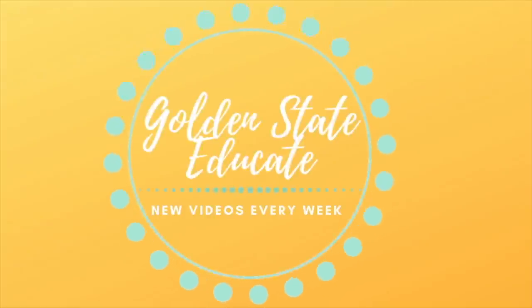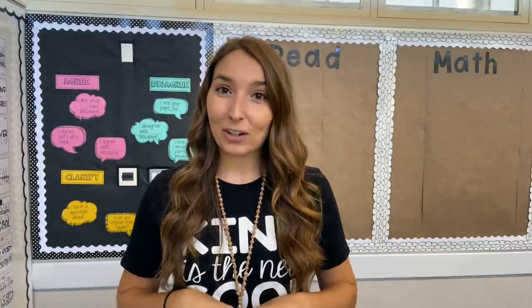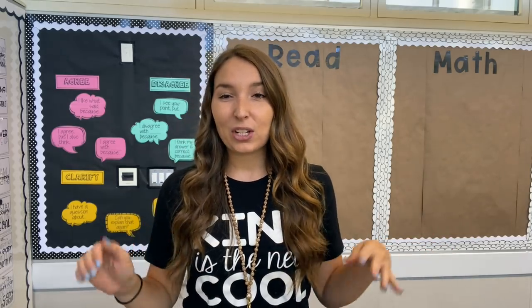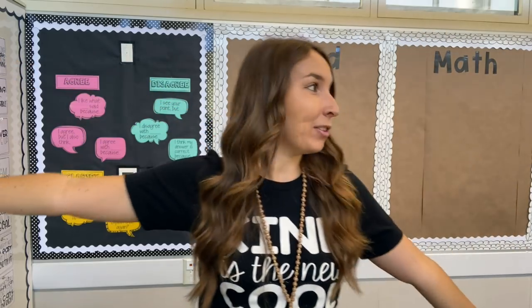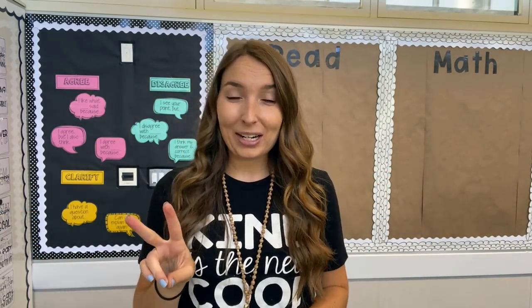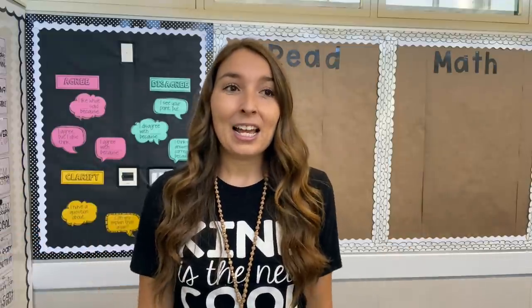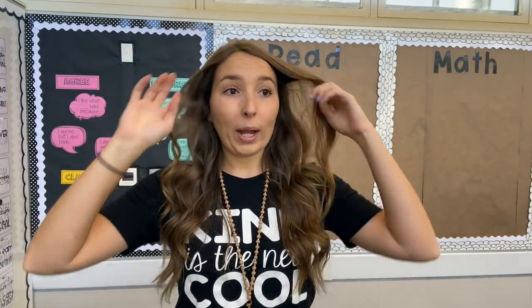Hey there friends, it's Kate and welcome back to my channel Golden State Educate and welcome to classroom setup part two, or at least day three. I'm pretty sure this will be days three and four. If you didn't already see my first classroom setup video for this year, I'll have that linked below. I'm going to be a second-year second grade teacher here in Northern California — I taught kindergarten at this school last year and now I'm moving up to second grade.